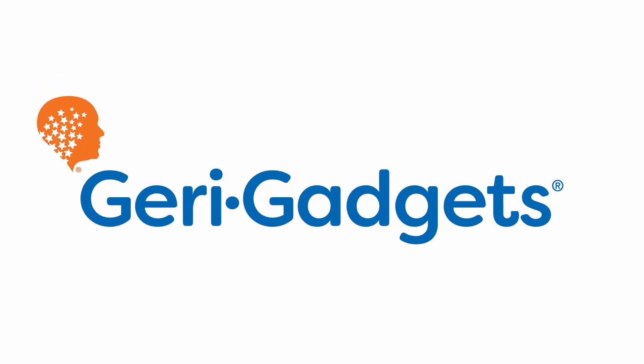Make a difference in the lives of those suffering from dementia, and get them Jerry Gadgets.